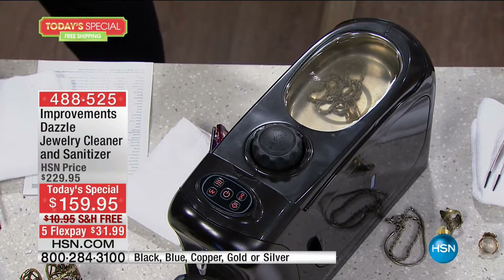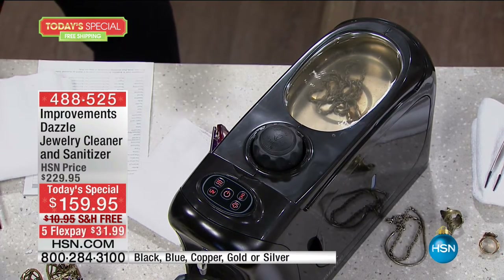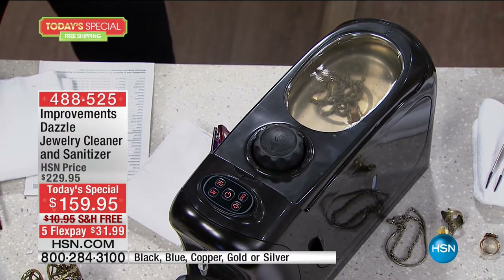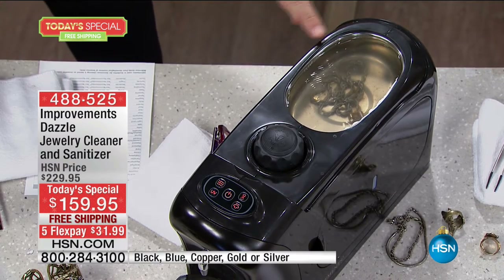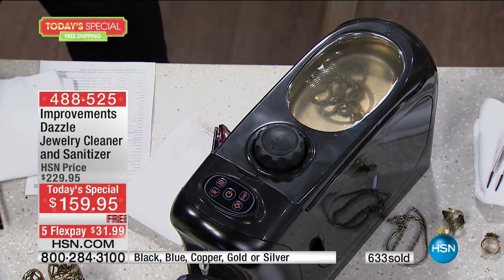Just to be in the official ultrasonic cleaning market, you have to have 22,000 vibrations. This machine has double that. That's how you get the true clean for the facets in your prongs, the facets on your jewels, the prongs that hold them up — in filigrees, serpentines, and rope chains that make it so beautiful.